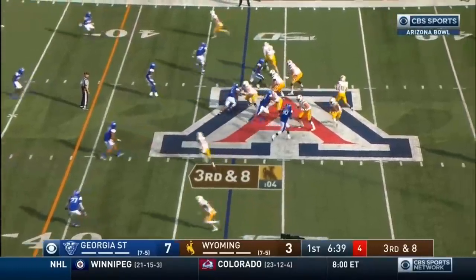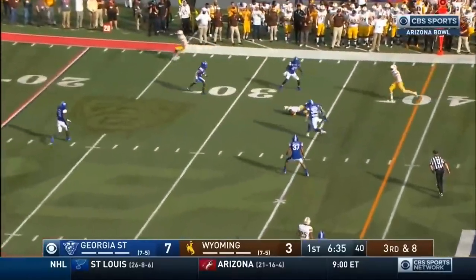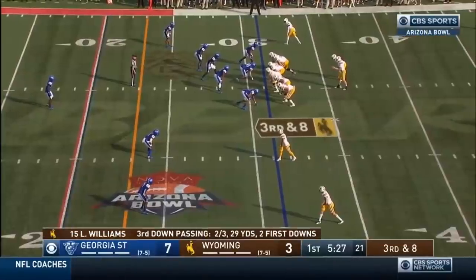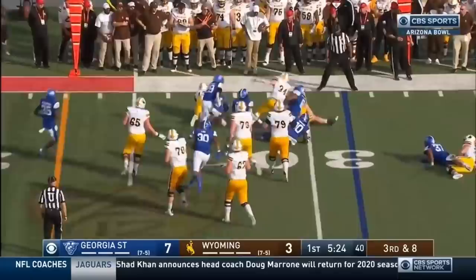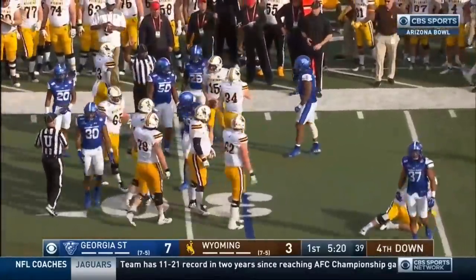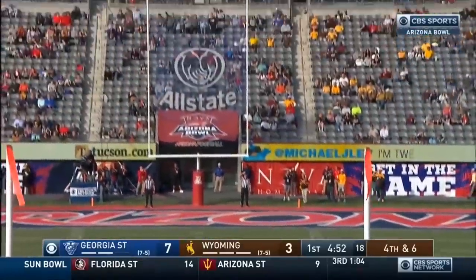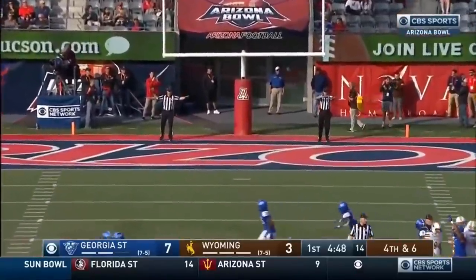Third down, eight. Williams over the middle — Ishmael, the catch, and a first down. He could go for it. He's going to keep it right side, tries to bounce outside, and he's smothered again. I have a feeling we're going to see Cooper Roth again. Six for Roth — and this one is going to be wide right. Had the distance, pushed it right.